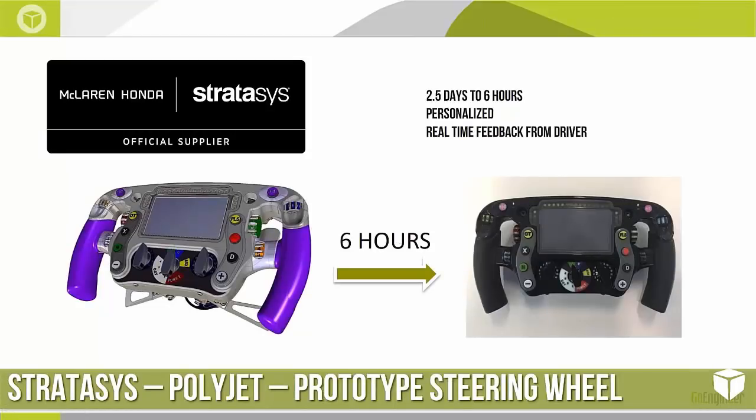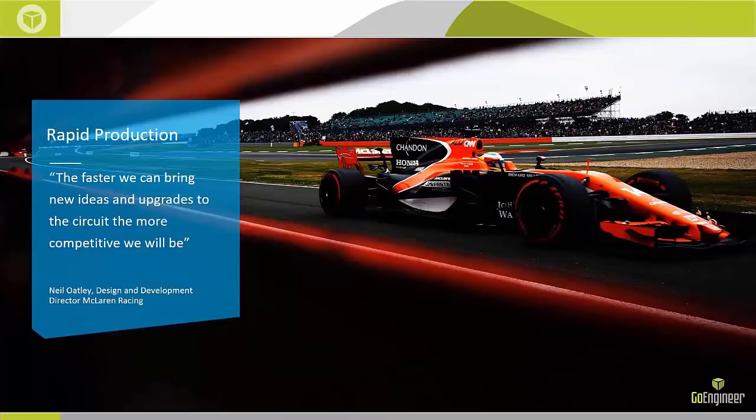Another project McLaren used Stratasys printers for was the steering wheel. On the left we see the design, and on the right the as-printed version. This helped them get real-time feedback from the drivers and gave the driver an opportunity to familiarize himself with the controls and layout — so there were no surprises when he got into the race car with the newly configured steering wheel for the first time. As McLaren's design and development director Neil Oatley said: the faster we can bring new ideas and upgrades to the circuit, the more competitive we'll be.